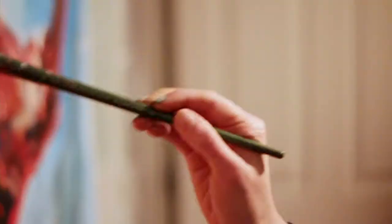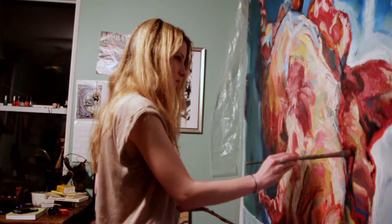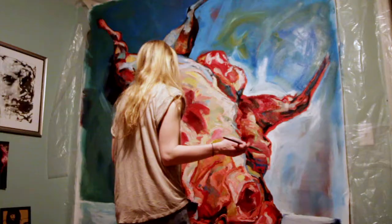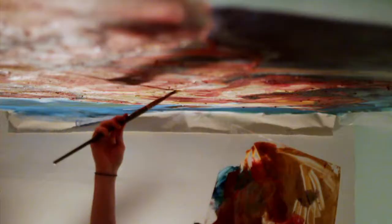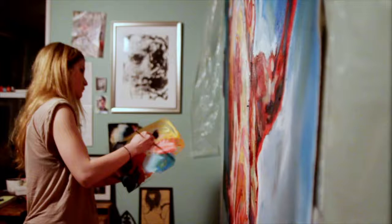I grew up on a boat in the Bahamas and the Caribbean, and I was homeschooled, so I didn't really interact with a lot of kids growing up. The ones I did interact with didn't speak my language for the most part, so the way to communicate was through making pictures — kind of showing affection by giving someone a picture.